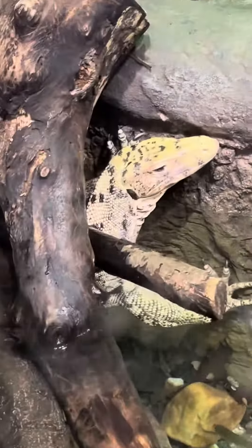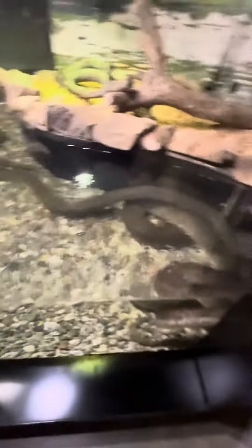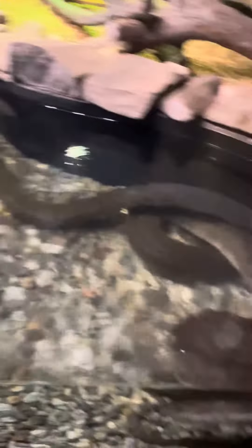We got iguanas and tortoises. And then we got the water monitor.